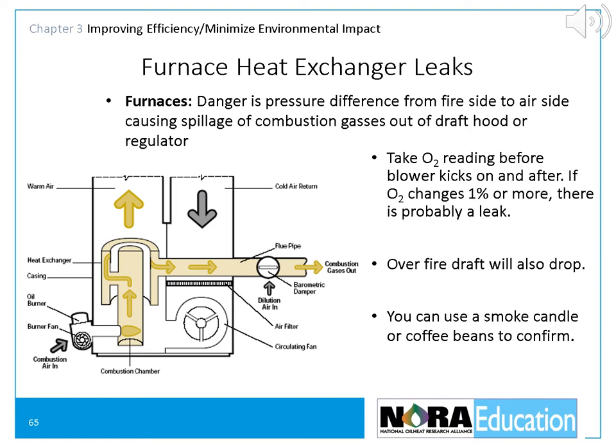A major concern is furnace heat exchanger leaks — holes in the heat exchanger. The danger is that a pressure difference from the fire side to the air side will cause spillage of combustion gases out of the draft hood or draft regulator. To find out if you have this problem, take an O2 or CO2 reading before the blower kicks on and afterward. If the O2 changes 1% or more, there's probably a leak. You'll also notice that the overfire draft will drop. You can also use a smoke candle or throw coffee beans into the heat exchanger — if you get smoke in the house or the smell of fresh coffee, you know that you have a leak.